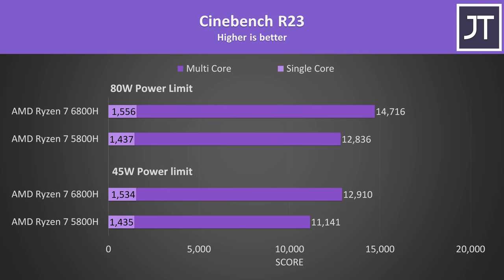Cinebench is a good place to start our performance comparisons because it covers both single and multicore performance. I've tested with both CPUs power limited to either a 45 watt TDP — the base power level for both processors — or 80 watts, which better represents what most mid to higher end gaming laptops are capable of when the discrete graphics aren't active. With both power limited to 80 watts, the newer 6800H was scoring 15% higher in multicore compared to the 5800H, though the single core gains were 8% higher.